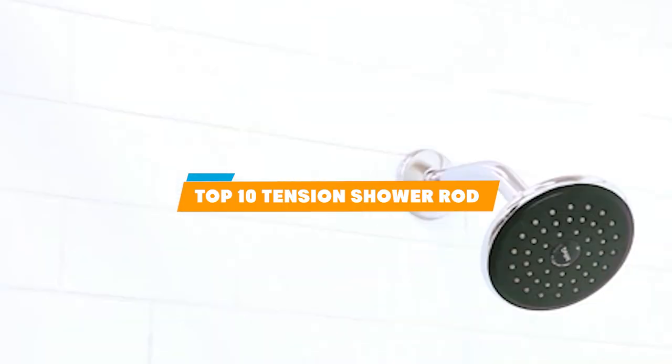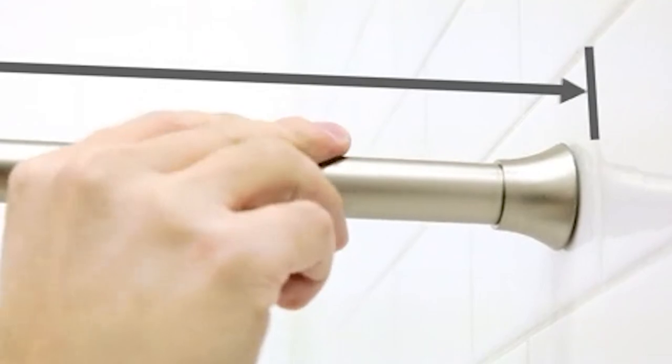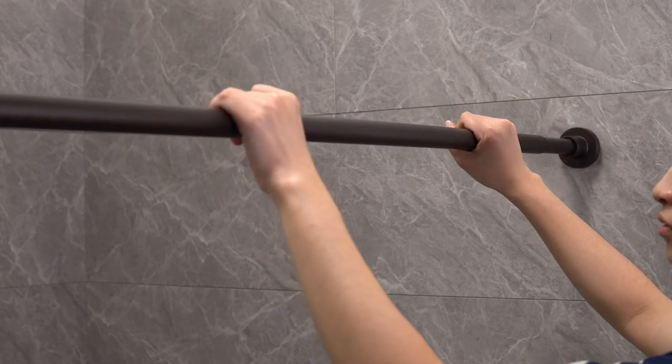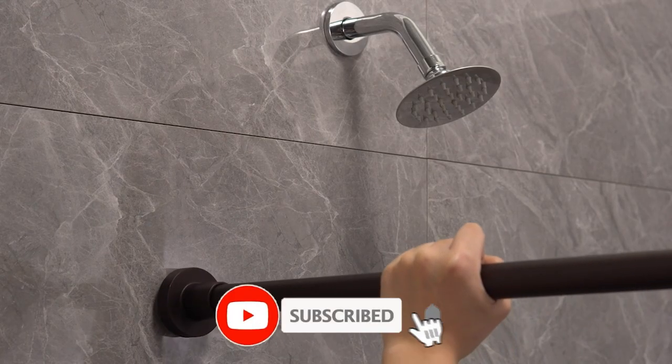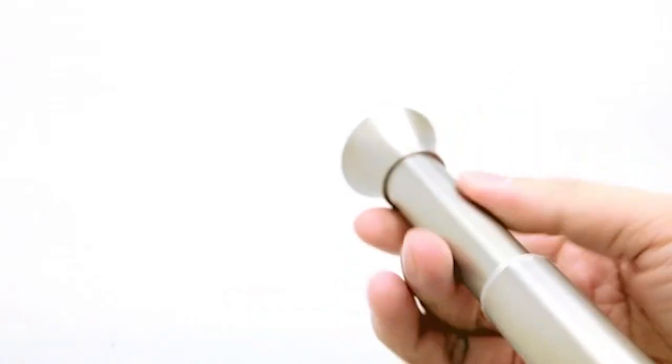Hello guys, in today's video we're going to present to you the top 10 tension shower rods available on the market today. We made this list based on our personal preferences and sorted it based on the features, prices, quality, durability, and reputation of the manufacturers.